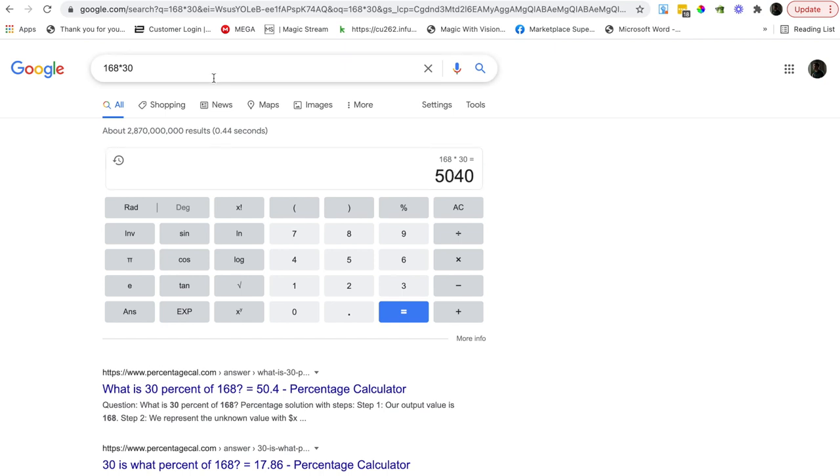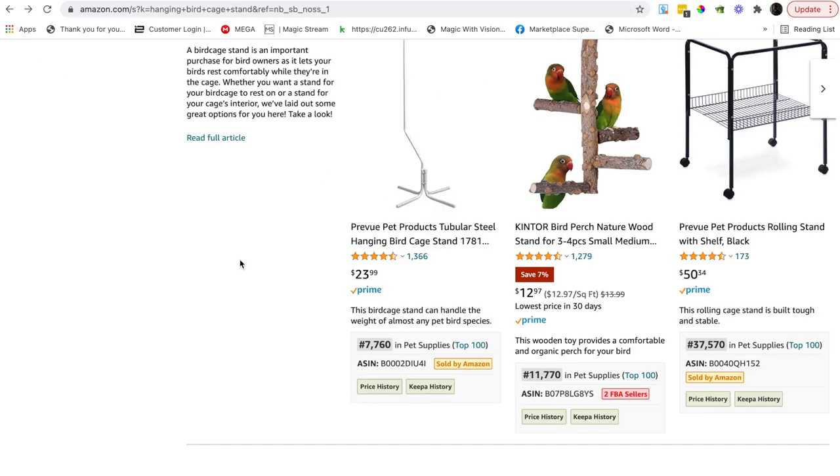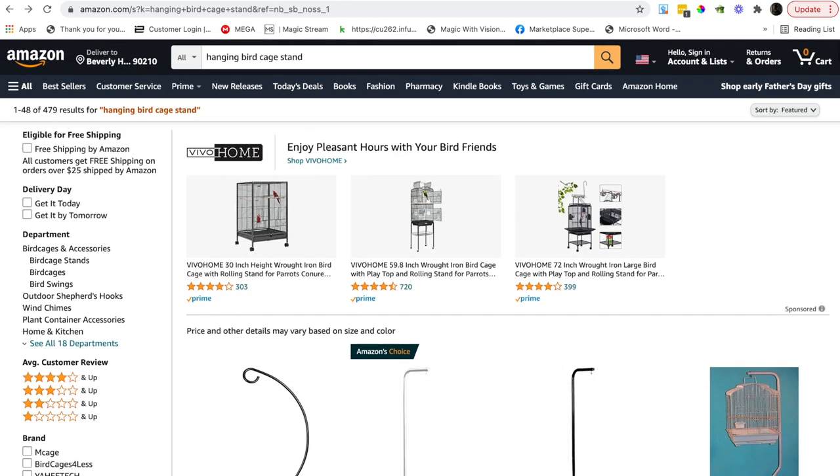Seven sales a day at $24 multiplied by 30 days gives roughly $5,000 a month in revenue — about $1,500 in your pocket every single month for a simple product. That's a nice one. So that's the first product.